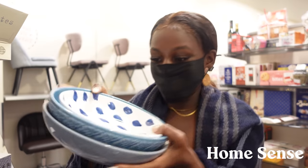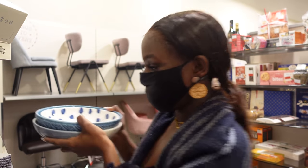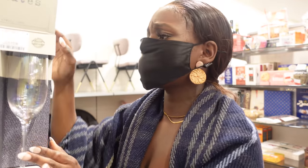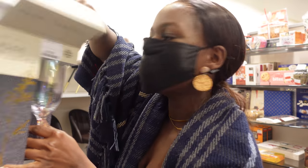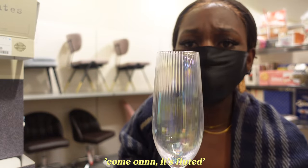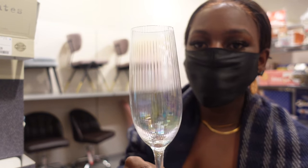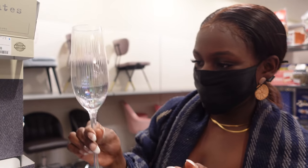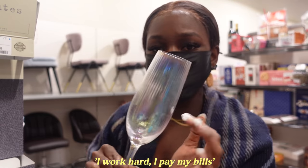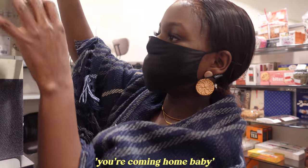Guys, look — the most gorgeous bowls. And I know I can't possibly be looking at glasses again, but I am. Look at these — I need this. I don't need any glasses, I don't need anything. But let me just show you — it's fluted. Look at that. I deserve this, no? I work hard. I pay my bills. It's cute — you're coming home, baby.